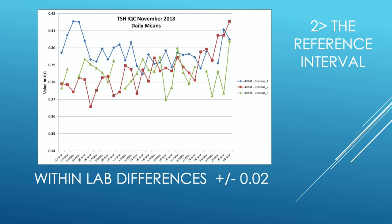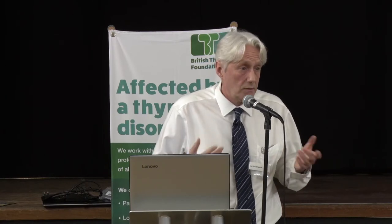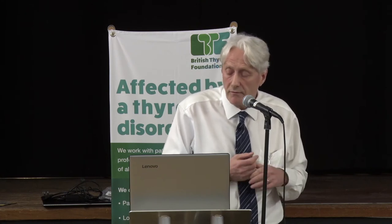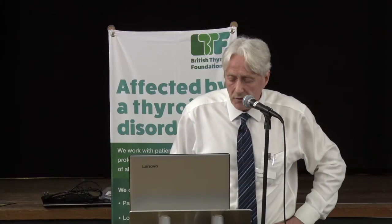To test for this, we take the same sample and run it multiple times on all three of our big analysers. The results do vary — that's a fact of experimental measurement — but the variation is not significant compared to what's needed for clinical decisions. If one machine appears to be drifting, we take it down and recalibrate it. This is the sort of quality control we do in the lab to ensure we're not adding to the variation in TSH measurements.